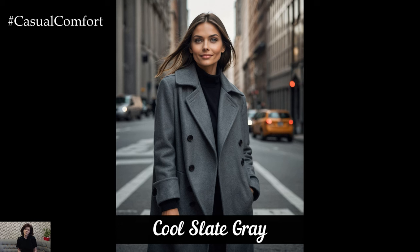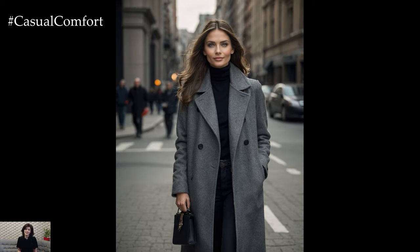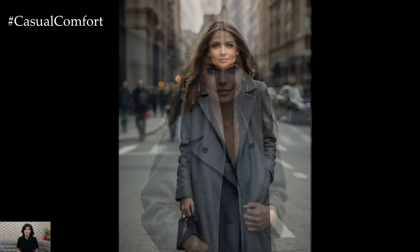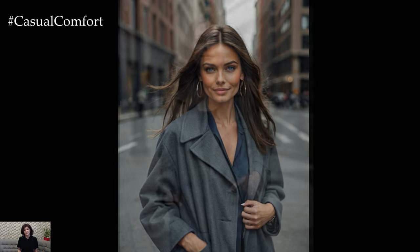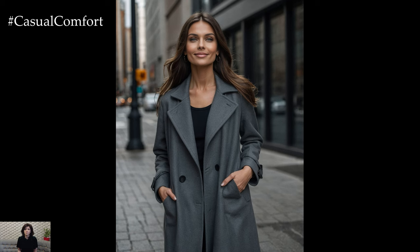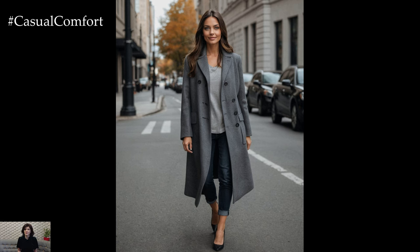Slate gray is a sophisticated and modern alternative to traditional fall colors. This cool, muted gray offers a sleek and polished look that is perfect for those who prefer a more understated style. Slate gray coats can range from light, almost silver tones to darker charcoal shades, allowing you to select the perfect hue for your wardrobe. This color is incredibly versatile, pairing effortlessly with both warm and cool tones, making it a great foundation for creating various outfits.